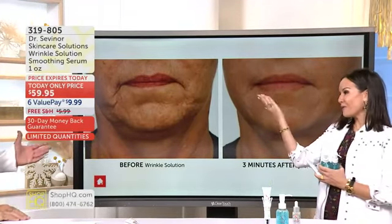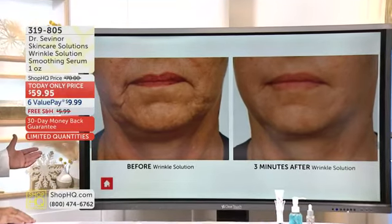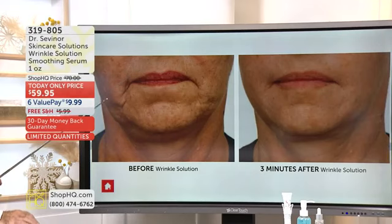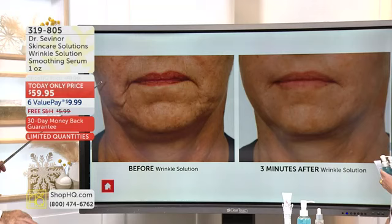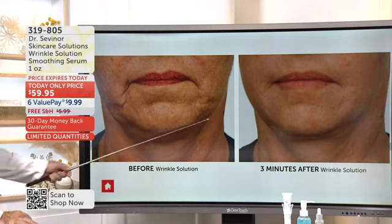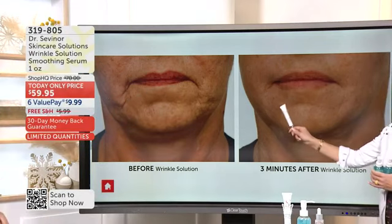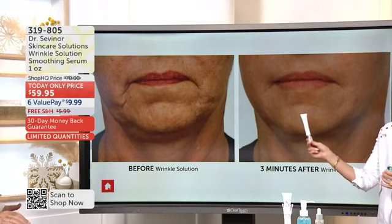Over 650,000 bottles sold. Look at what makes me feel so good about Wrinkle Solution — this woman is 79 years old. She's spent thousands of dollars on skincare products. I asked her for three minutes of her time. Look at smoother, younger, firmer. Reduction of pores and wrinkles in just three minutes.